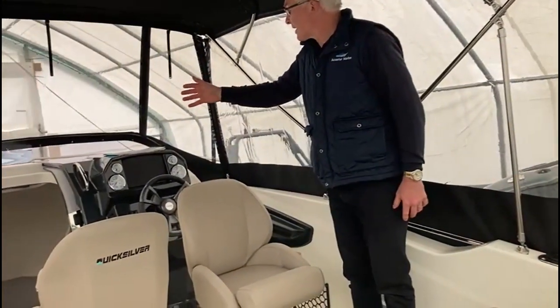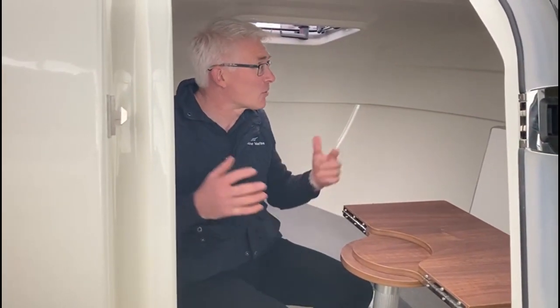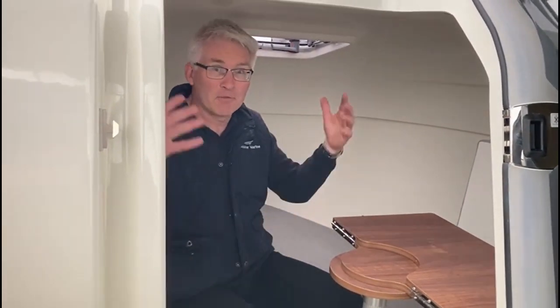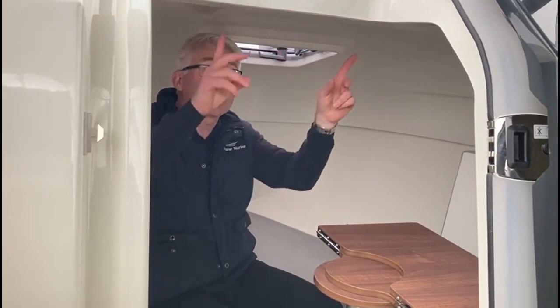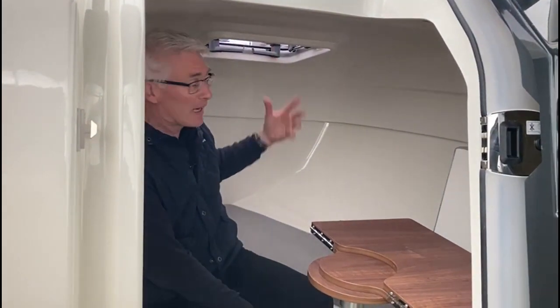Now let's go and have a look inside the cabin. So we're just inside the cabin area — it's clearly nice and light and comfortable in here. I'm over six foot, so I'm sitting nicely with good headroom and plenty of space to lay out. We've got courtesy lights here, and we've also got the escape hatch here as well, which again gives more light.